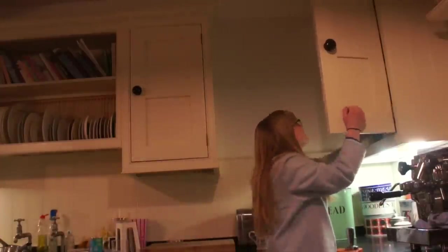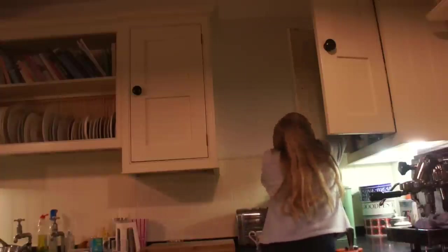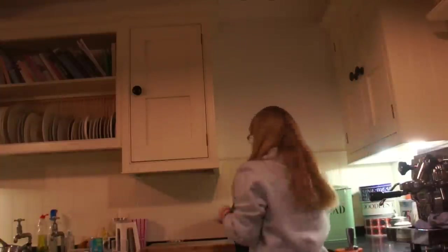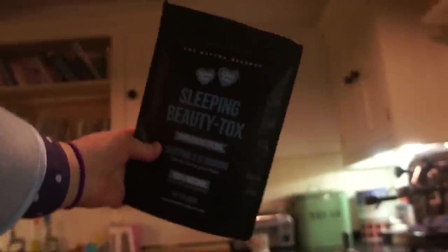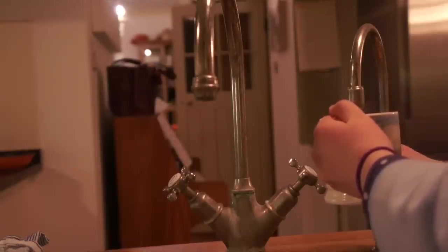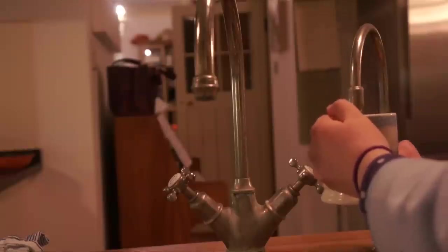One thing I like to do in the evenings is make myself a mug of tea. I'm drinking this one from the Matreserve again — as you know this is my favourite tea company. This is the Sleeping Beauty blend which they sent me recently and it is so relaxing to have before bed.